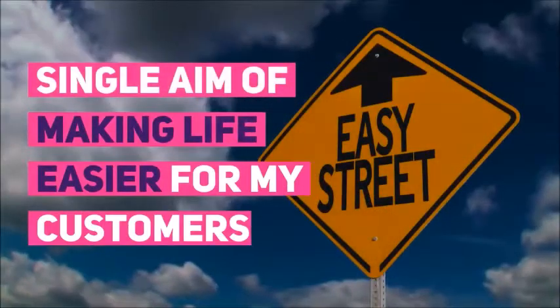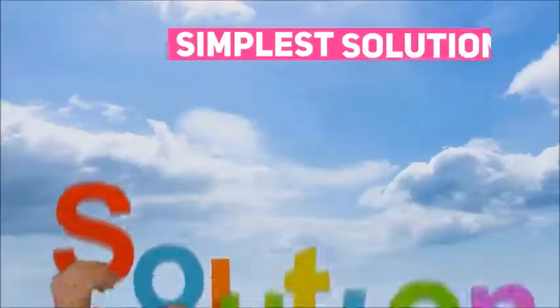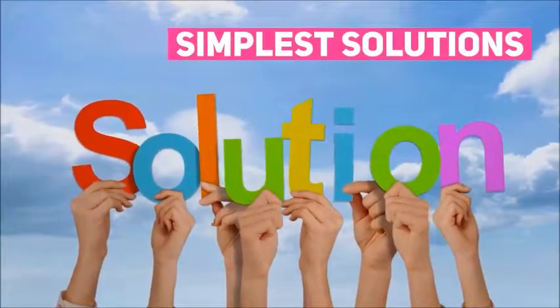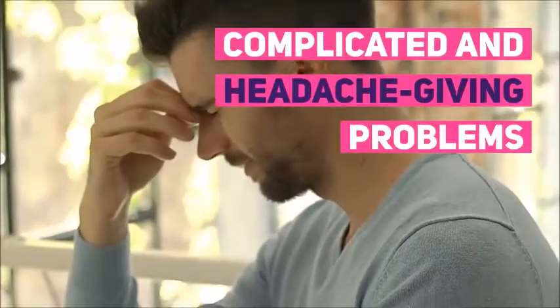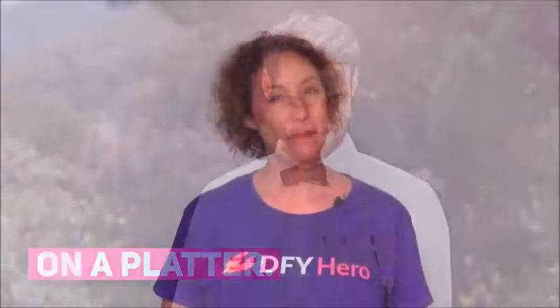I'm Cindy Donovan, and I have been a full-time online marketer for over a decade, with a single aim of making life easier for my customers by providing the simplest solutions for the most complicated, headache-giving problems. This time I have gone way beyond my own already pretty high standards and brought to you the whole package, literally on a platter. Let me introduce you to Done For You Hero.